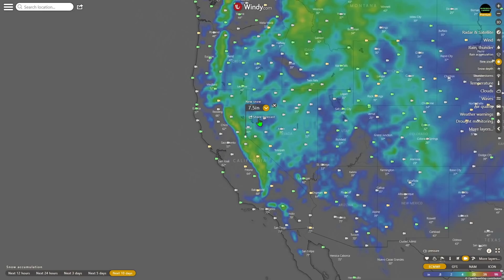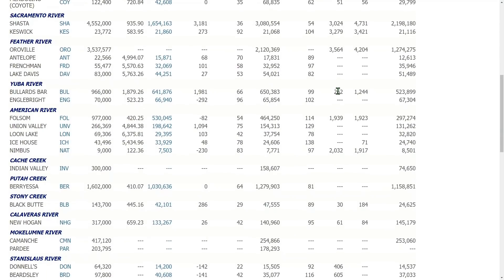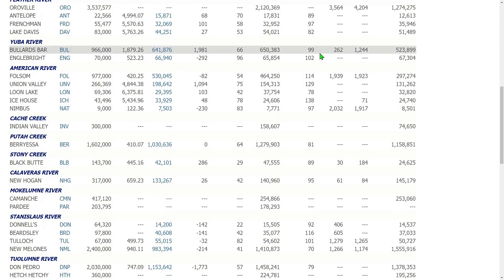Now checking Lake Oroville water levels: outflows are 3,564 and inflows are 4,204, so the lake should be on the increase. Lake Shasta: outflows 3,024 and inflows 4,731. Trinity: 441 outflow, 1,286 inflow, and the lake is currently at 32 percent of capacity.